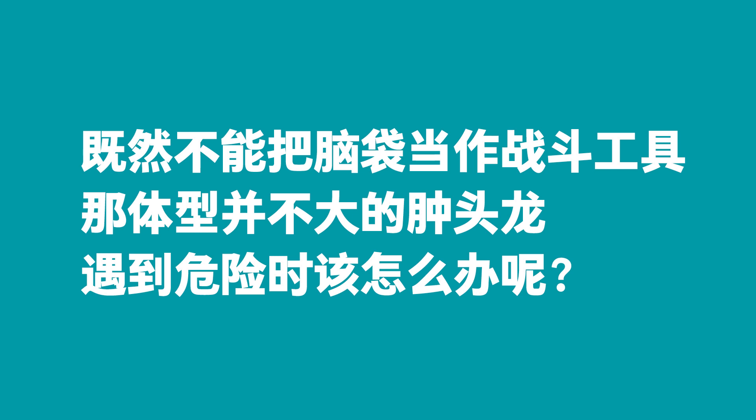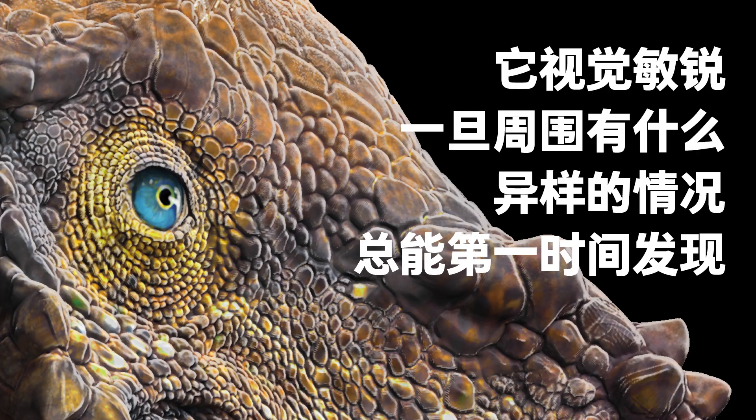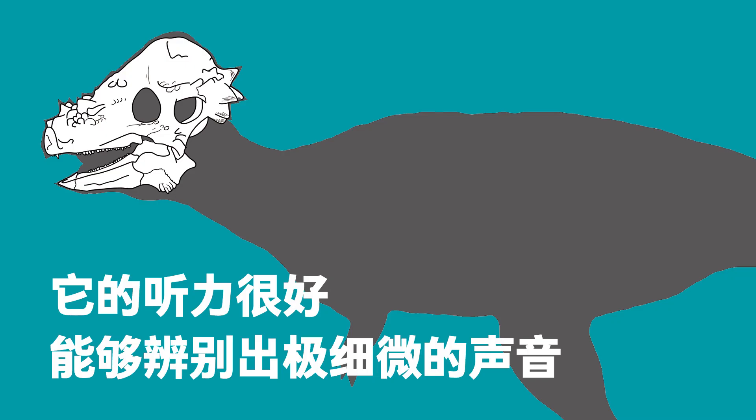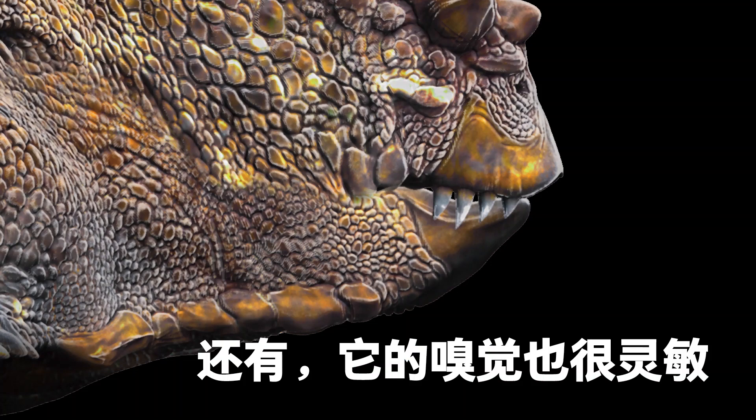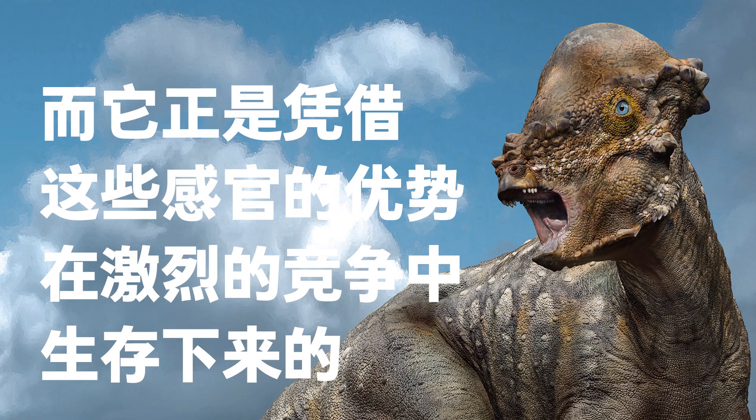Since it couldn't use the head as a weapon, what would the somewhat small Pachycephalosaurus do if it found itself in danger? The Pachycephalosaurus had many ways to foresee danger. It had good vision and would notice anything unusual. Its hearing was keen enough to discern subtle sounds. And its sense of smell was also sensitive. Researchers have scanned its skull and found enough space to accommodate a large olfactory lobe, meaning its sense of smell was well developed. All these sensory advantages allowed the Pachycephalosaurus to survive the fierce competition.